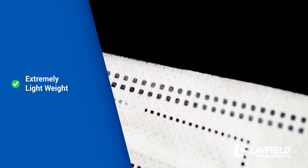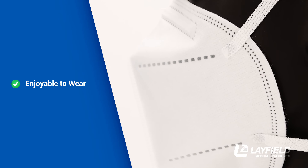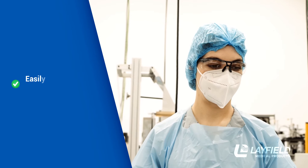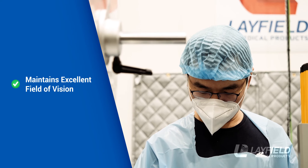They are extremely lightweight and made of high-performance breathable material, making them more enjoyable to wear. These respirators can easily be worn with other PPE, while maintaining an excellent field of vision.